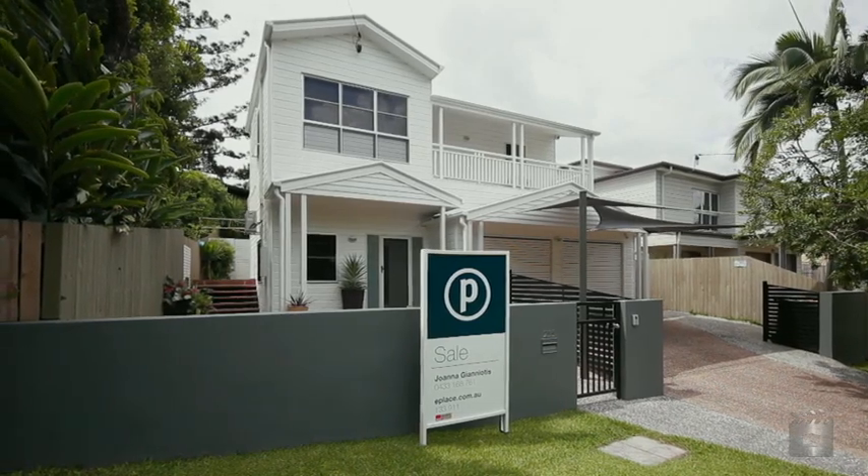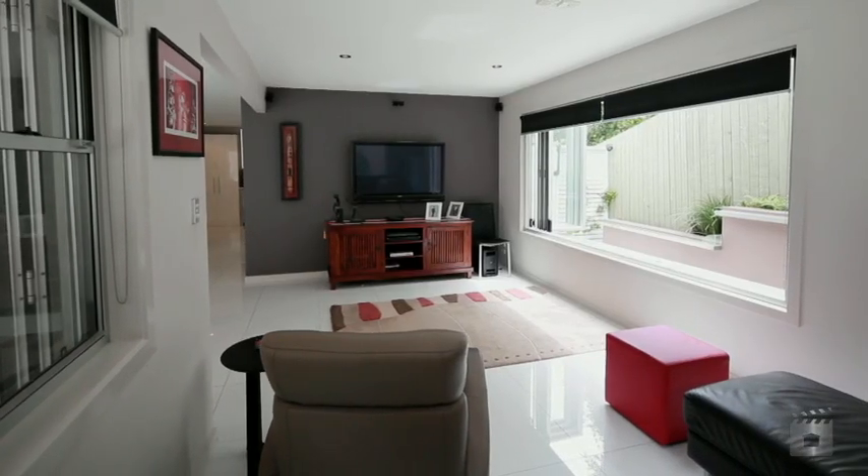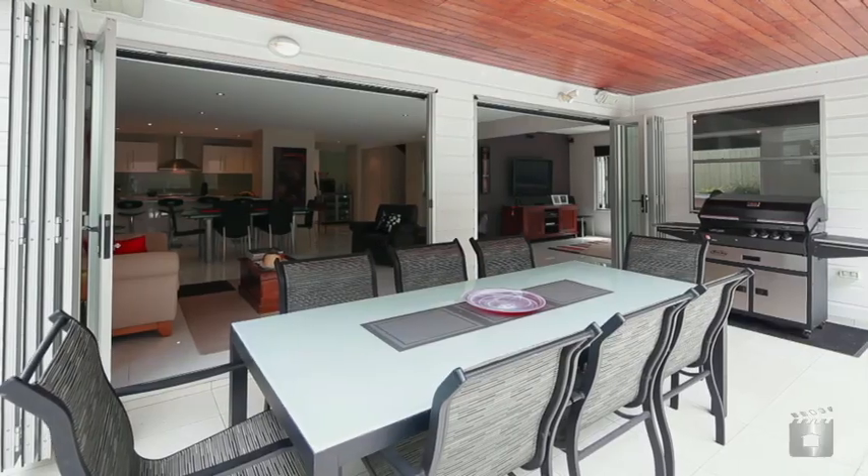Stylishly appointed throughout, this sophisticated contemporary home offers an indulgent lifestyle. Sprawled over two levels,